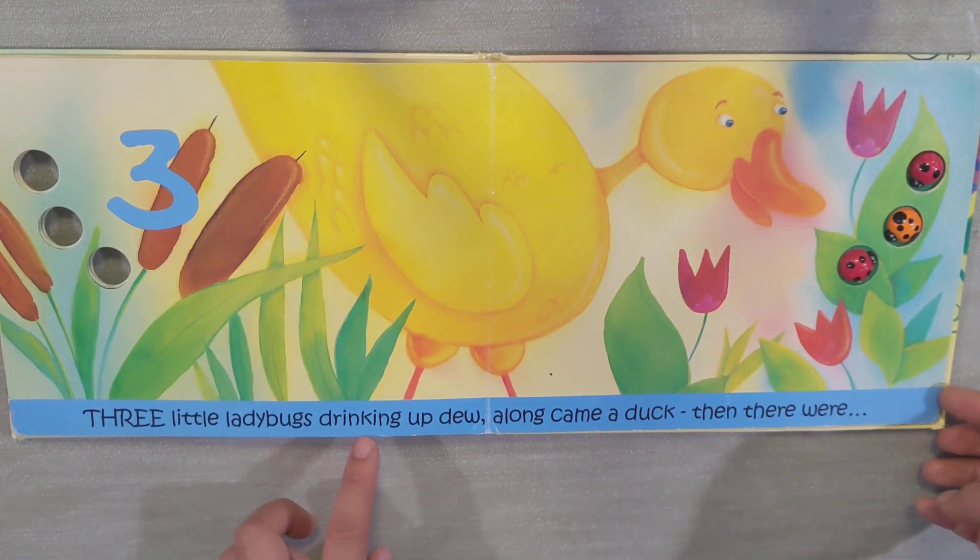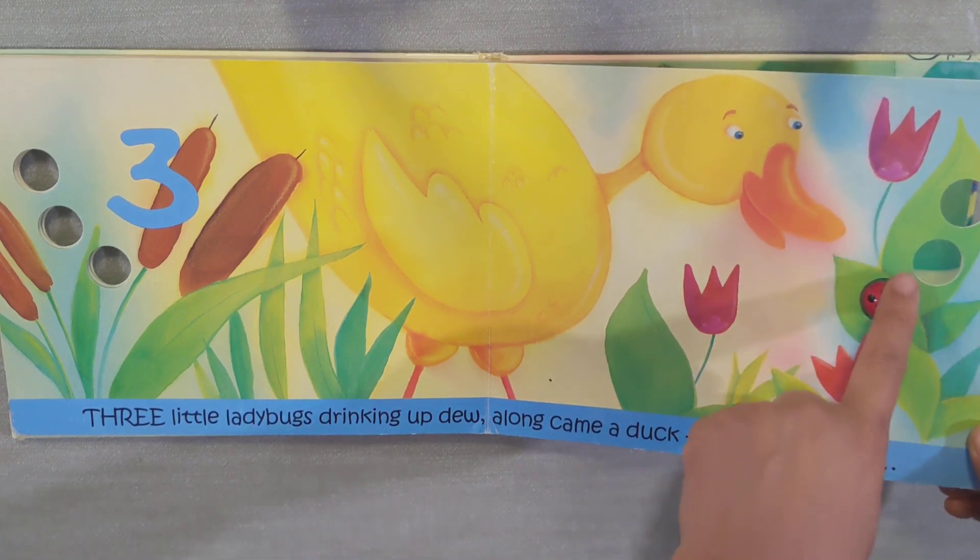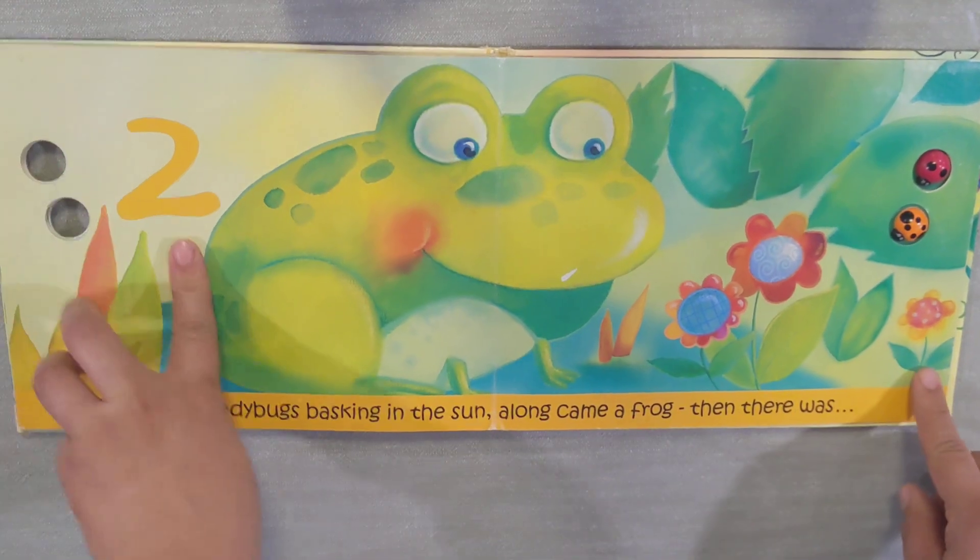Three little ladybugs drinking up the dew. Along came a duck. Then there were... one, two, three... Two left!